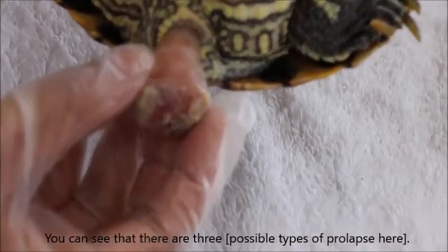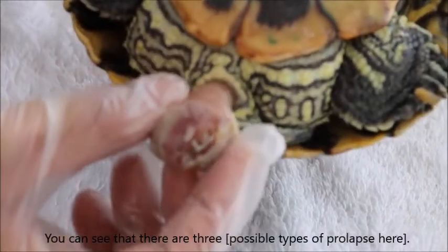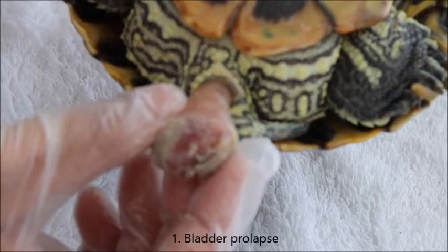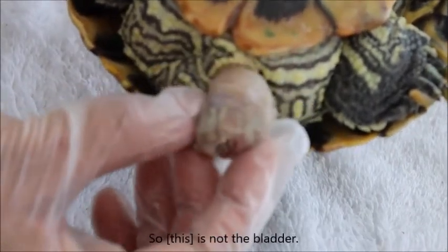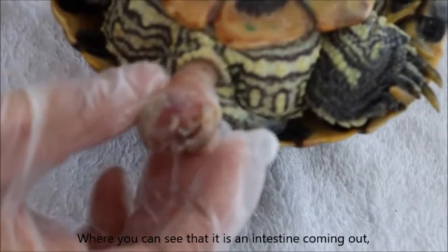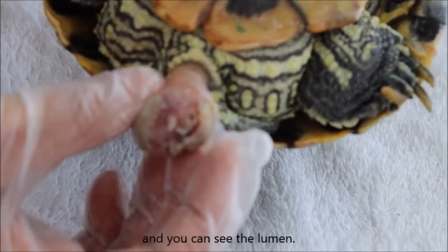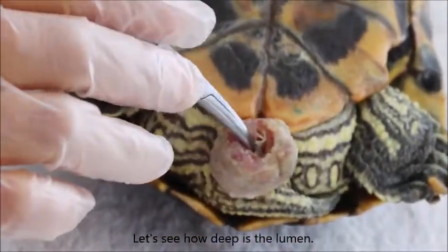This is called a vent prolapse. There are three possibilities for bladder prolapse. The bladder will be thin-walled and filled with urine fluid, so that one is not the bladder. With intestinal prolapse, you can see that it is an intestine coming out. Usually it is the rectum and you can see the lumen — lumen means opening. You can see the lumen and how deep you can go in.